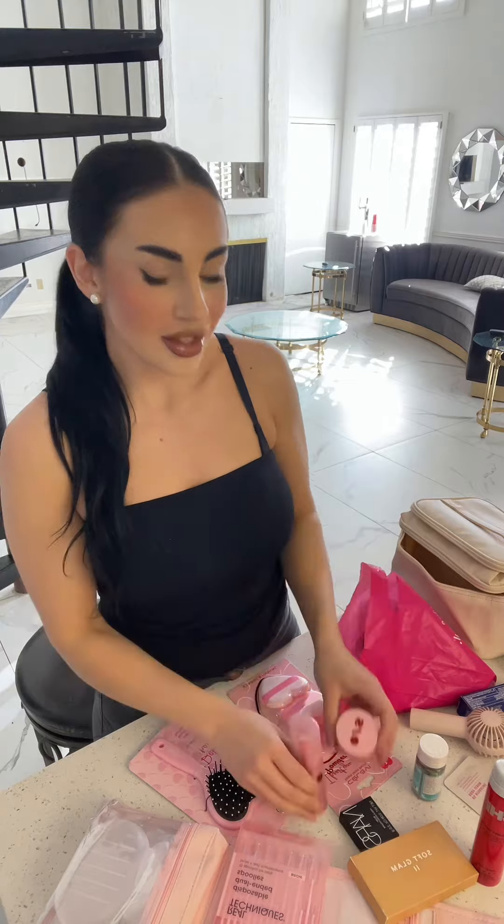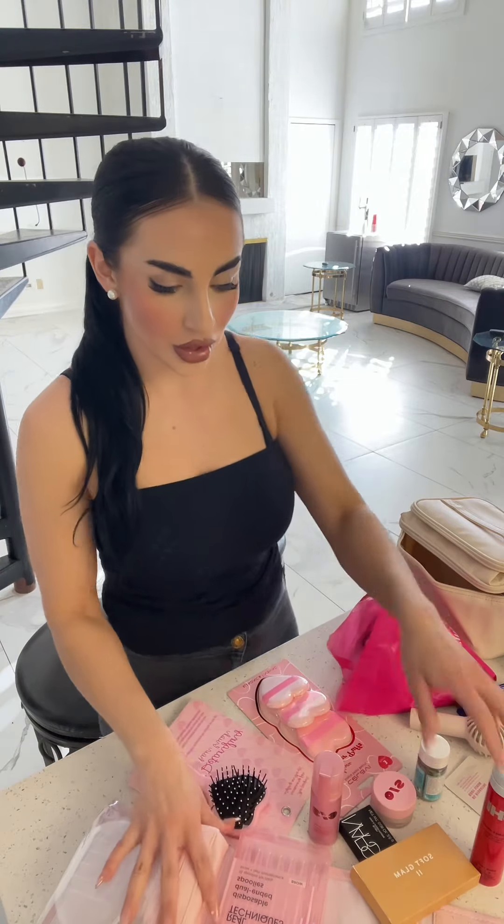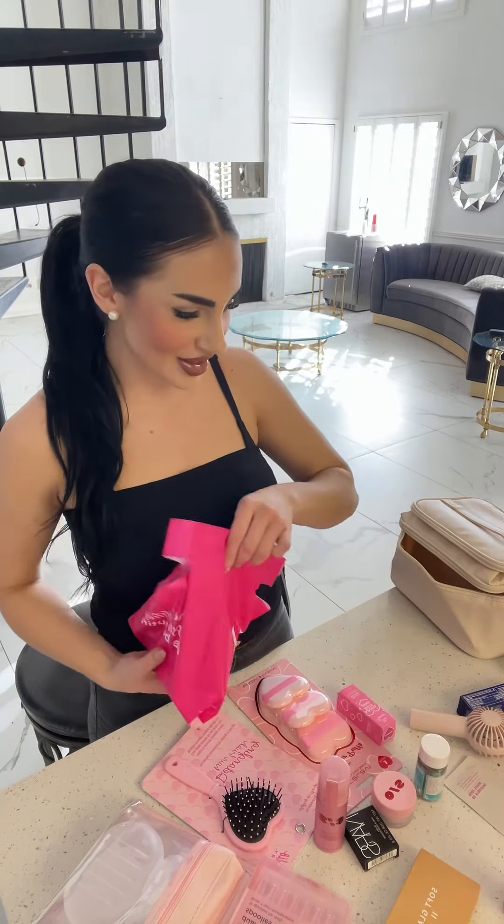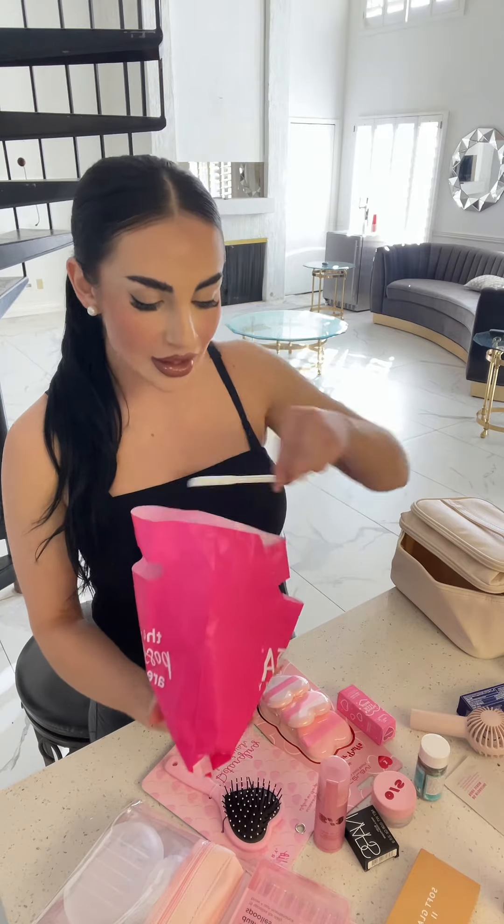I'm going to add a little bit of blush for the camera because for some reason the camera makes my eyes look smaller and less makeup appears. I don't know why. I don't like it. I like my cheeks to be red.